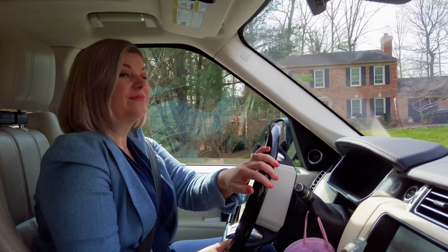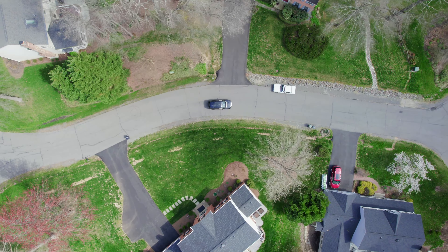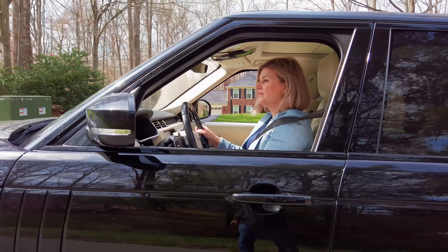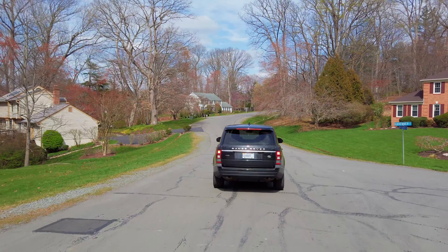Hello, I'm Karen Shiro, and I consider myself to be the local real estate expert when it comes to buying and or selling homes here in Fairfax Station. I not only work here, but I live here with my family too. So welcome to the beautiful Fairfax Station neighborhood.